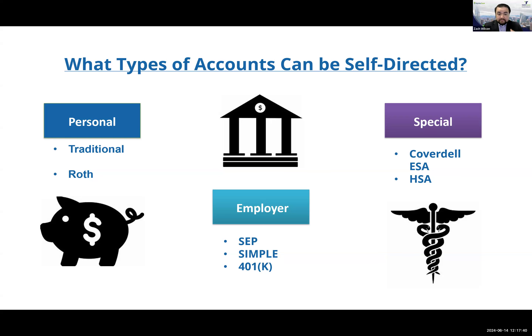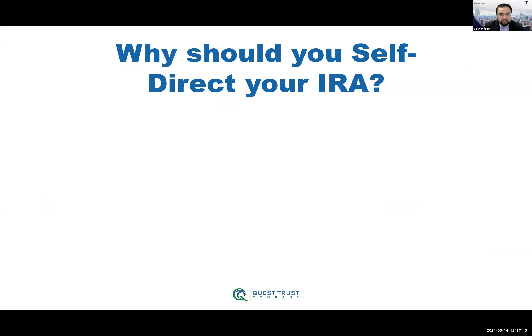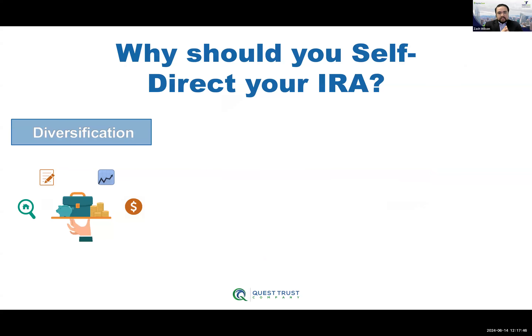Now that we know what types of accounts can be self-directed, why should you? First, diversification. Any financial advisor will tell you to diversify, but if you're in the public sphere — bonds, mutual funds, individual stocks — you're really putting your eggs in different parts of what is overall the same basket. With a self-directed IRA, a custodian like Quest allows for true diversification outside of the public market. It allows you to invest in things you know best — more tangible assets like real estate, investing into funds, or doing private money lending.